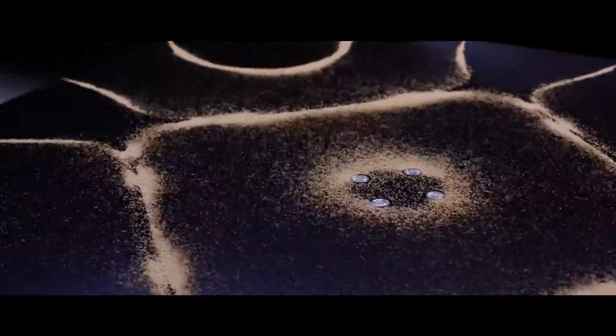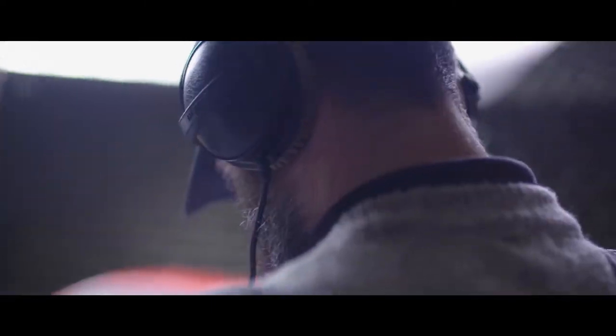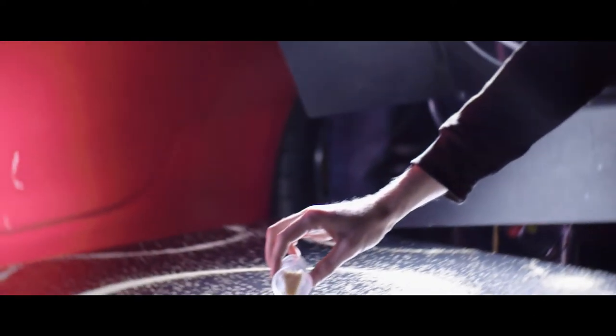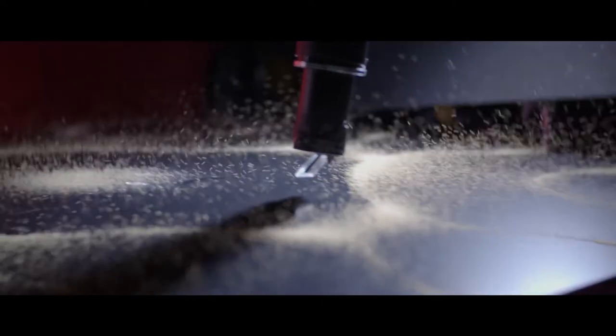Cymatics is a really interesting way of demonstrating natural frequencies as pieces of art. What you see on these plates is a direct visualisation of these frequencies coming from the car. We can see how the sound waves resonate and move the particles — it's a really good way of making science digestible for people, something they can see and understand.